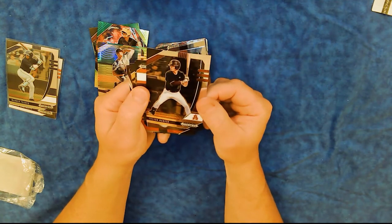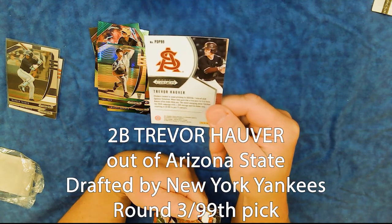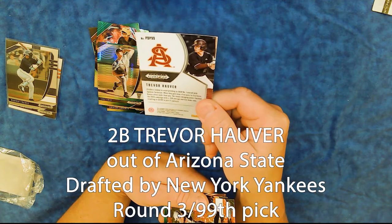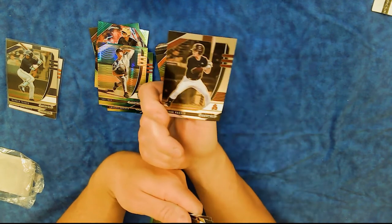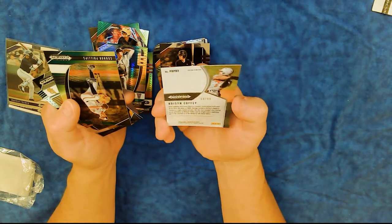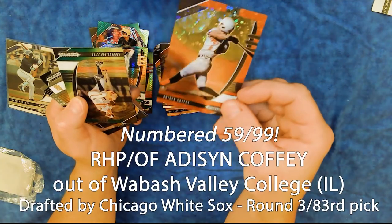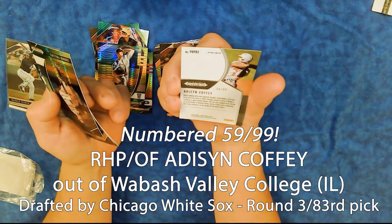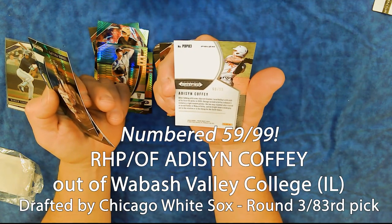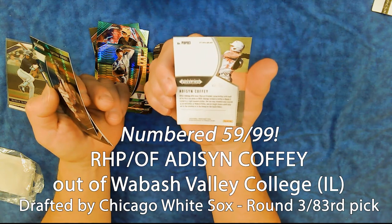Final pack. Trevor Hauver — pitchers tended to avoid pitching to 2020 number one overall pick Spencer Torkelson. When they gave him a free pass to first base, Hauver often made them pay. Addison Coffey — ooh, this is an orange parallel, 59 out of 99. So there's our second numbered card. After tabbing elite arms Garrett Crochet and Jared Kelly with each of its first two picks, Chicago turned to Coffey in round three, listed as a right-handed pitcher.